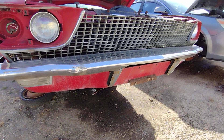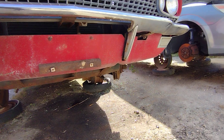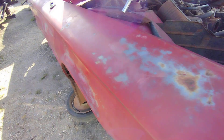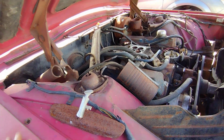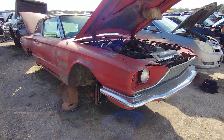The bumper's not in bad shape, the grille is decent as well. This bottom panel here is not in bad shape — I just thought it was worse than this. It's got some rust, but there are still plenty of good parts still on this car. It's been sitting here three months or so.